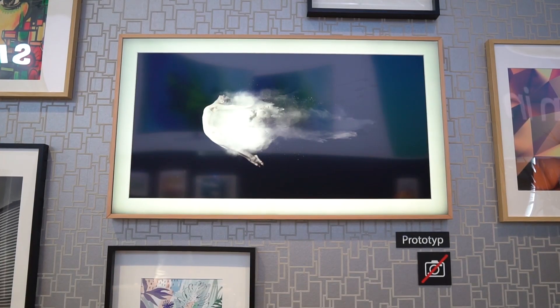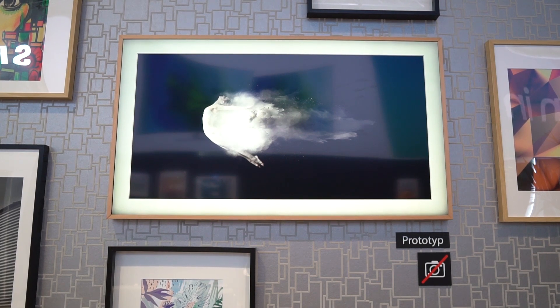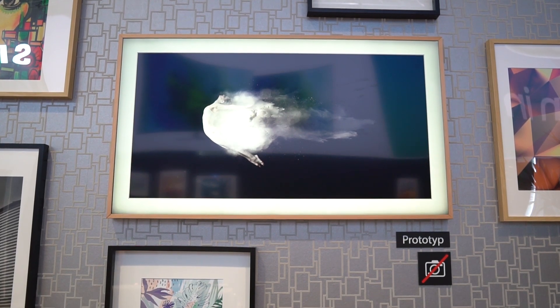How much is this going to cost? We're still not sure. We can't wait to find out though, because it is quite cool looking. I'm your host Nicole Scott for Mobile Geeks.